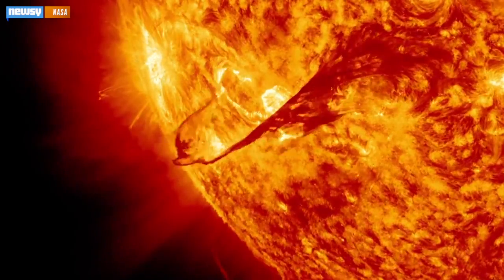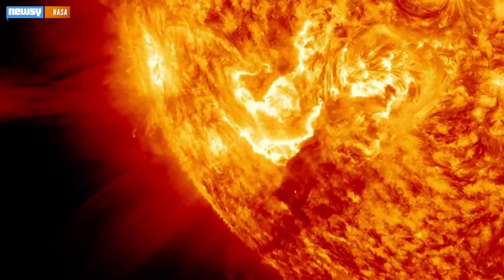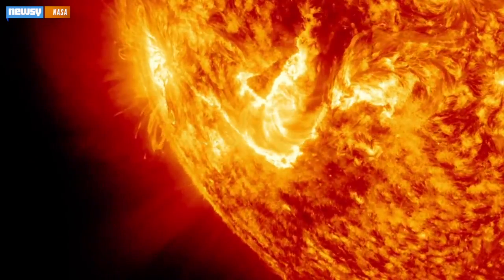So-called cool stars — stars about the size of our sun — basically look the same externally from shortly after they're born until right when they're about to die, which is why it's been so hard for astronomers to find their age.